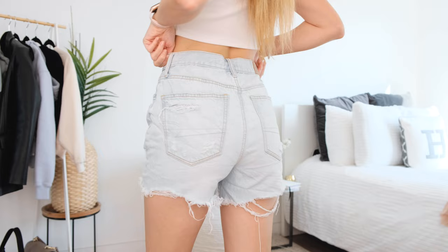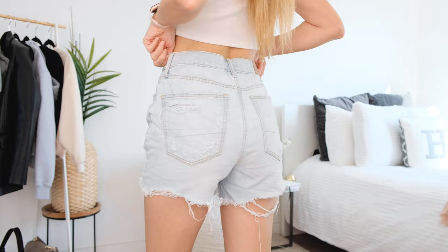These ones are higher waisted which I love — I feel like high waisted shorts are just super flattering. I would probably pair them with a tighter top like this one, just because these ones are a little bit looser and you don't want to lose yourself completely in the fabric. I'm already only about 5'3 or 5'4, so if I wear stuff that is too big my body just gets totally lost.